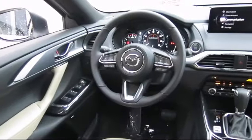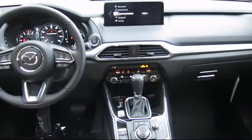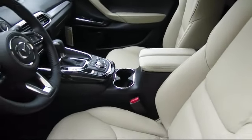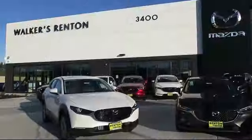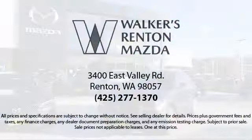At Walker's Renton Mazda, one of our friendly and knowledgeable sales associates will help you find the vehicle that's just right for you. We know that you have high expectations, and our dedicated staff of Mazda enthusiasts is eager to share its knowledge and enthusiasm with you — from our factory-trained mechanics to our friendly and knowledgeable sales team. We are here for you. Walker's Renton Mazda: real value, real people, real simple.